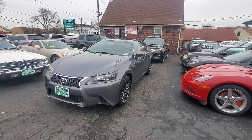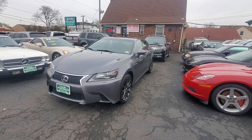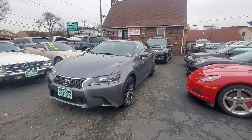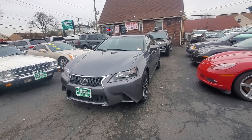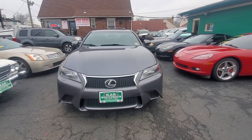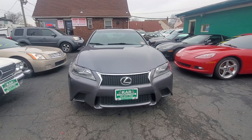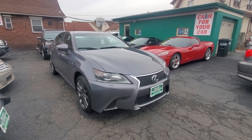Hello everyone, welcome here at Car Connection in Little Ferry, New Jersey. Today we're featuring this absolutely beautiful 2015 Lexus GS350. This is all-wheel drive in a very nice gray color combination. It has 306 horsepower, 3.5 V6, 19 miles per gallon in the city and roughly 29 on the highway — pretty economical for the performance this vehicle has.